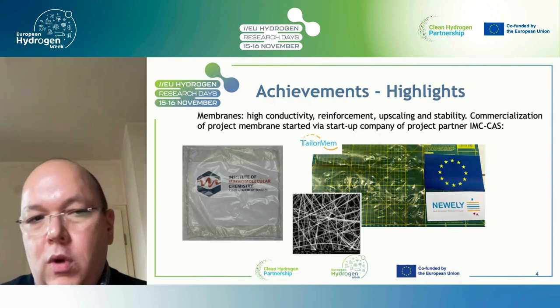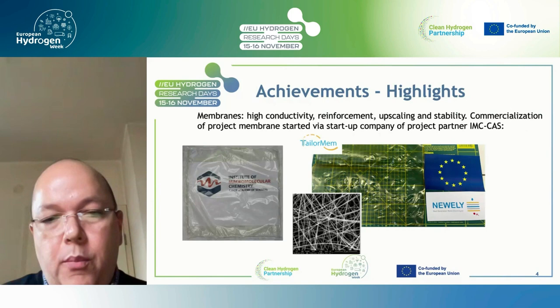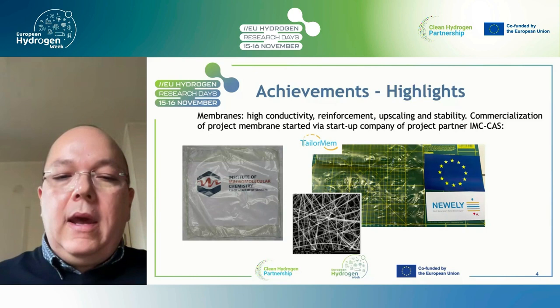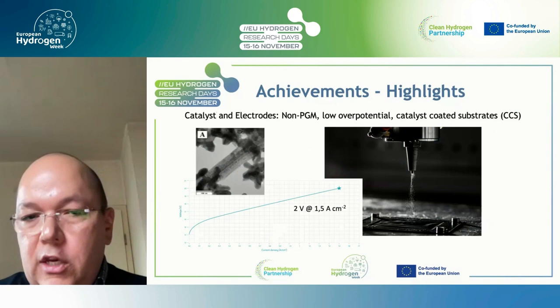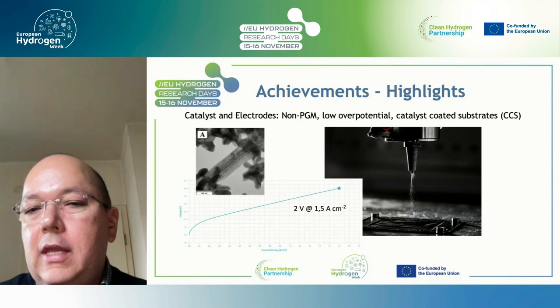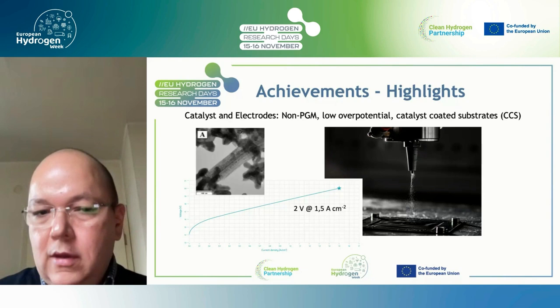The main achievements included development of membranes and ionomers with high ionic conductivity. One important and unexpected outcome was the creation of a startup company called TaylorMem, spun out from partner IMCCAS from Czech Republic. They are now selling membranes and ionomers commercially. Another great achievement was in the catalysts and electrodes area. Catalysts were produced by partner ZenMat, and all the academic partners were developing catalyst-coated substrates. In single cells they could reach even higher current densities — 1.5 A/cm², slightly above what was planned.